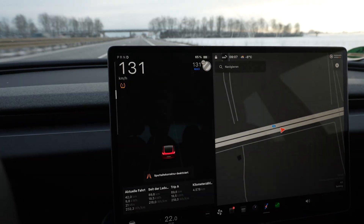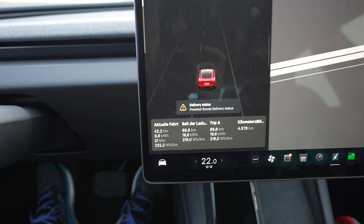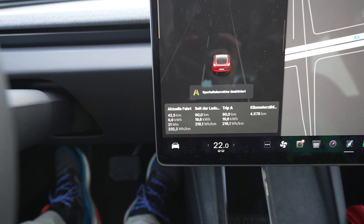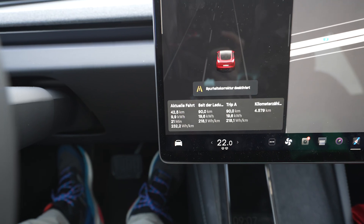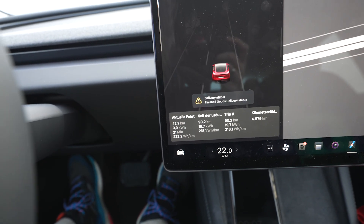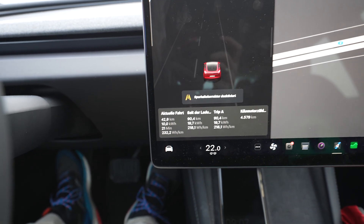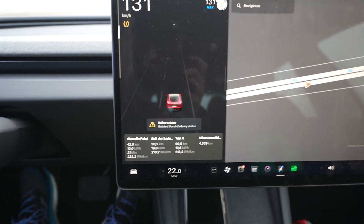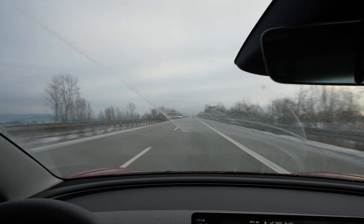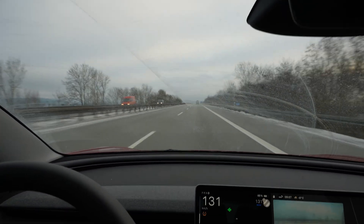I've used 25% of the battery. I'm at 68% and drove 88 kilometers. Calculating full range: 88 times 4 gives roughly 352 kilometers. Consumption is 218 watt-hours per kilometer, or 21.8 kilowatt-hours per 100 kilometers — really amazing. I turned autopilot off because it was annoying me and not doing what I wanted a steering assist to do.